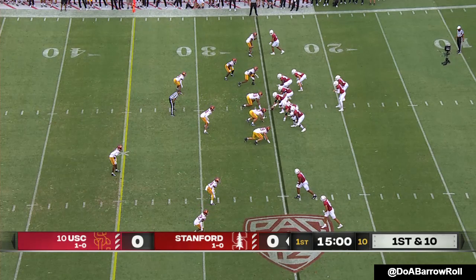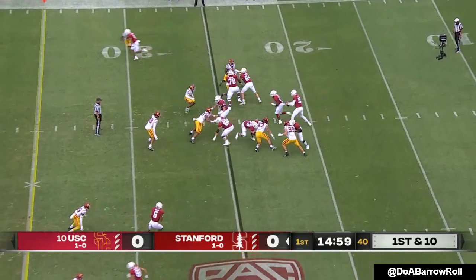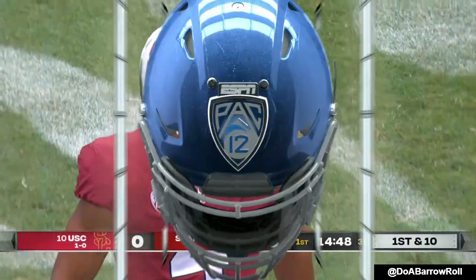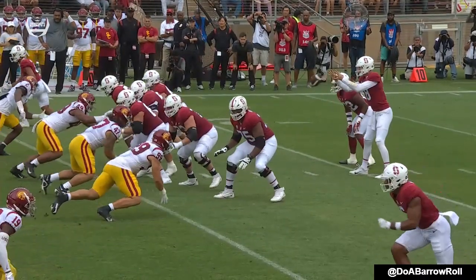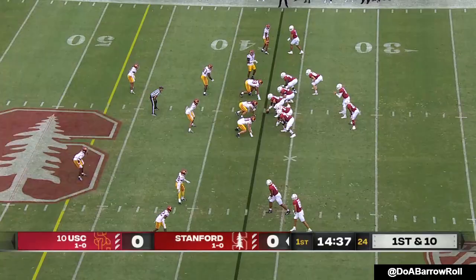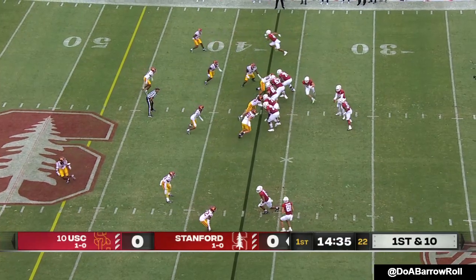McKee's size and arm — he looks the part of a Stanford quarterback. A new look for the offense. Interesting: he's making a read off the safety, long ride, reads the safety who comes up. This is all new, as you said against Colgate, and first play they go to it.